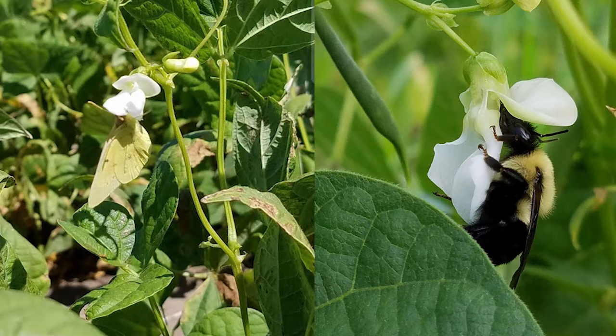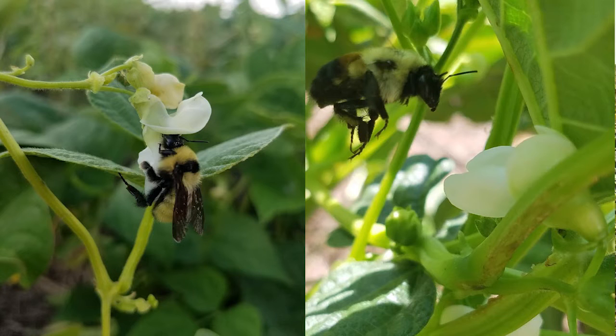These pictures that you're seeing are just a variety of the pollinators that we've seen both within the pollinator planting and the dry beans themselves, to help show the diversity of the visitations in these areas and agroecosystems.